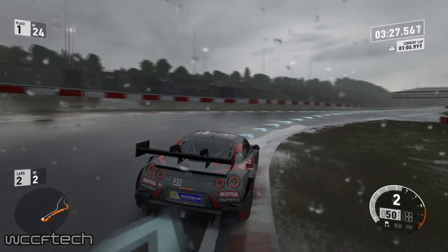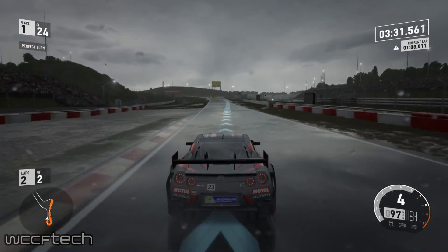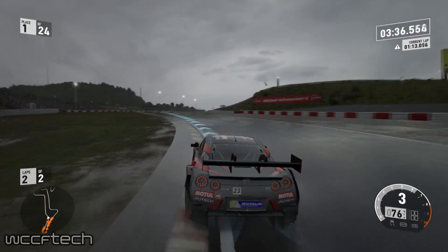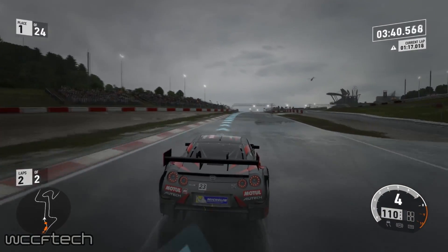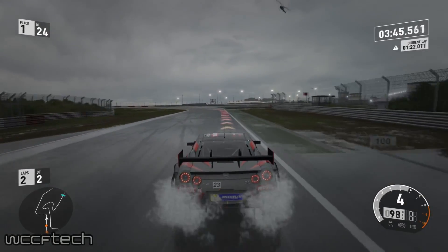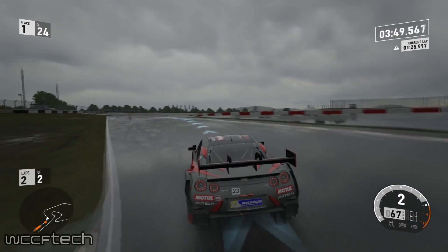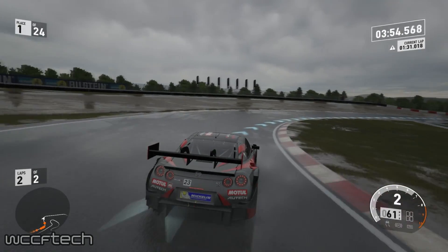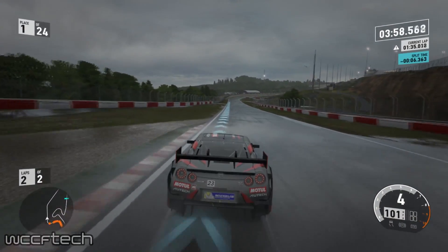In terms of clock speeds, the card will supposedly feature a core clock of 1607 MHz with a boost clock of 1683 MHz. That's the same core clock as the GTX 1080 and the same boost clock as the GTX 1070. The most significant difference between the GTX 1070 Ti and the GTX 1080 will be the fact that it will supposedly make use of standard 8 Gbps GDDR5 rather than the 11 Gbps GDDR5X memory that the 1080 utilizes.